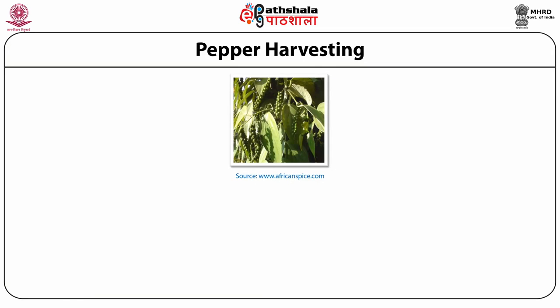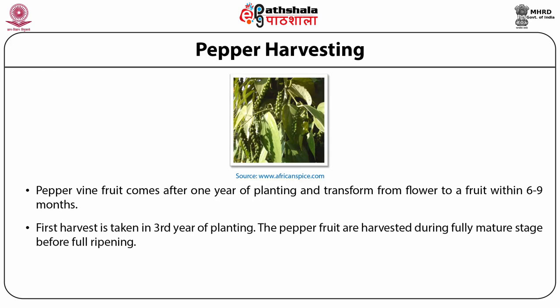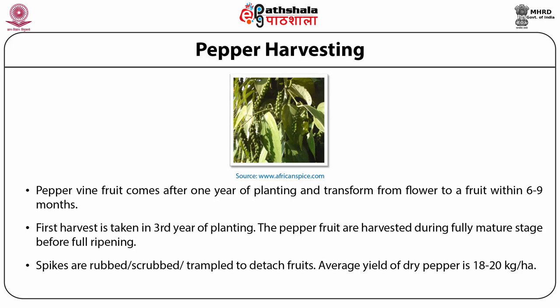Pepper harvesting. As far as harvesting is concerned, pepper vine fruit comes after one year of plantation and transforms from flower to fruit within 6 to 9 months. The first harvest is taken in the 3rd year of plantation. The pepper fruit is harvested during the fully mature stage, before full ripening. Spikes are rubbed, scrubbed, and tumbled to detach the fruit. Average yield of dry pepper is in the range of 18 to 20 kg per hectare.